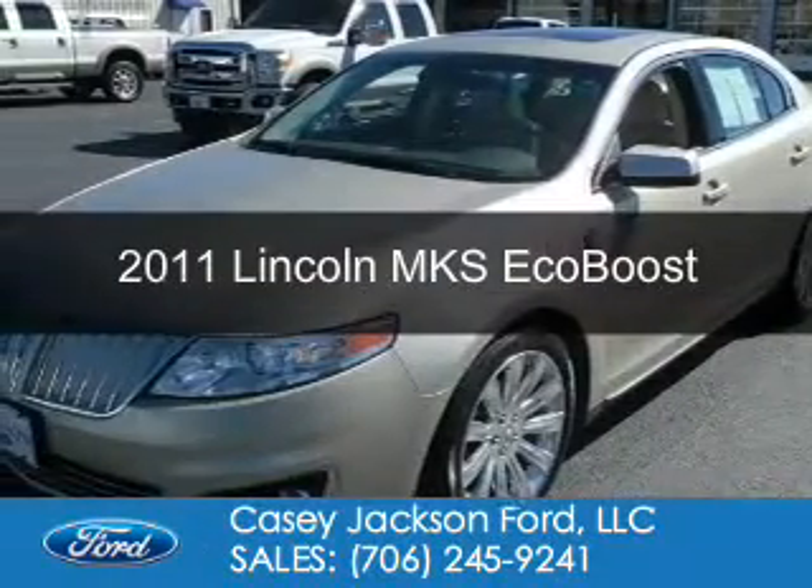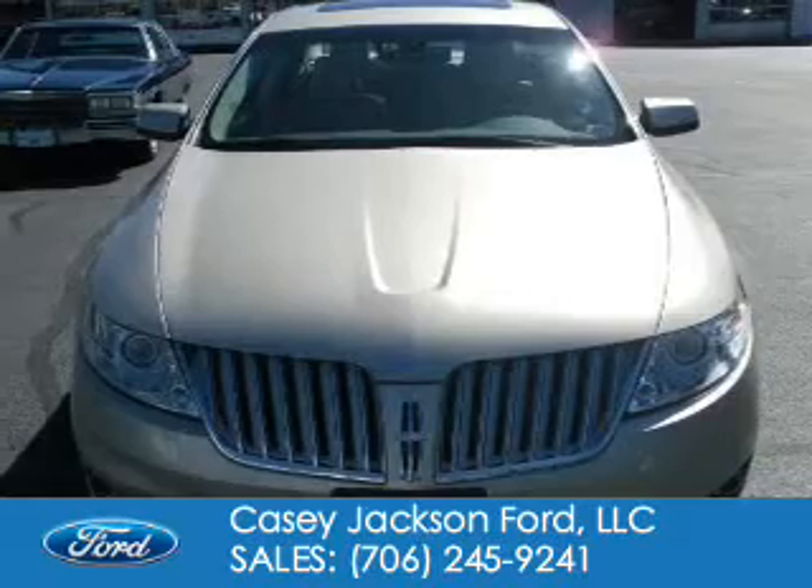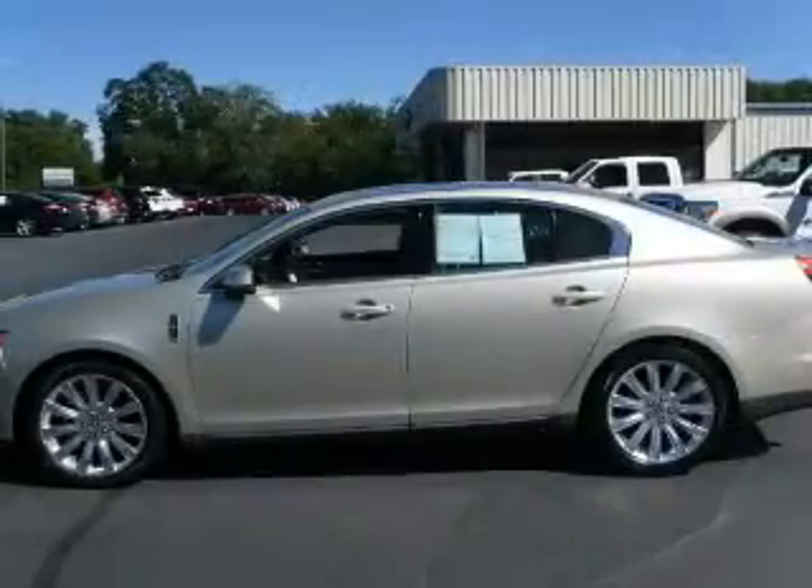This is a used 2011 Lincoln MKS. It's powered by all-wheel drive, a 3.5-liter six-cylinder engine, and a six-speed automatic transmission.